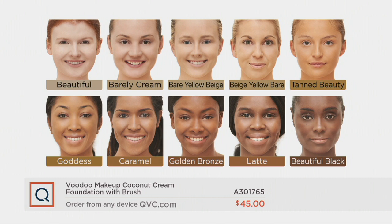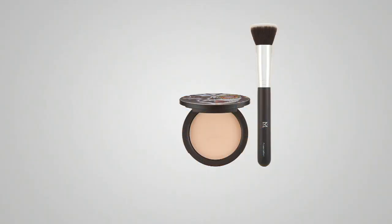Goddess is your beautiful light brown. Caramel is the perfect color with red and golden tones. Golden Bronze is our richer tone with more brown. Latte is our neutral color, and Beautiful Black is our darkest shade. And it's gluten-free, corn-free, soy-free — good-for-you ingredients.